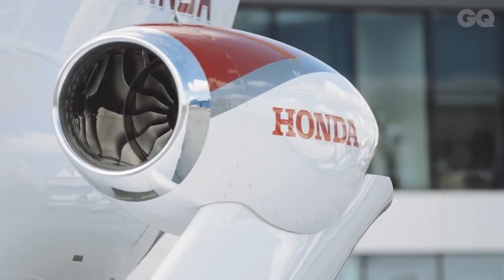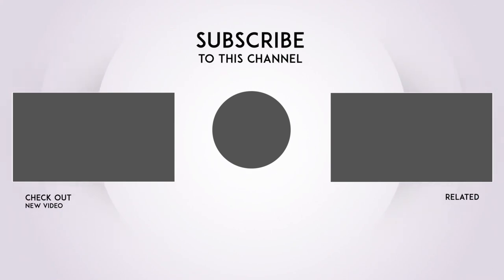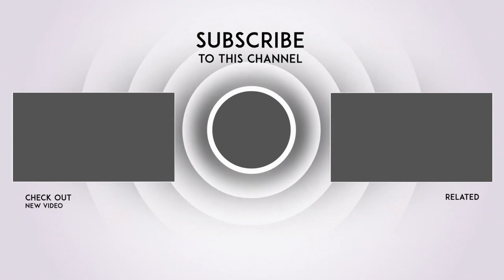That's it for the video. Click the links to check out some of our other videos, and don't forget to like and subscribe for more content like this. We have many great videos coming up — see you in the next video.